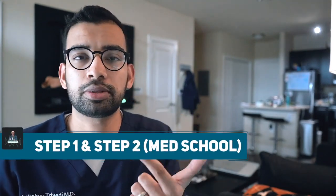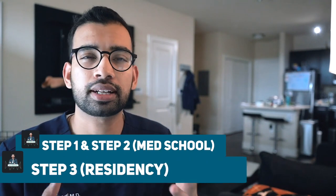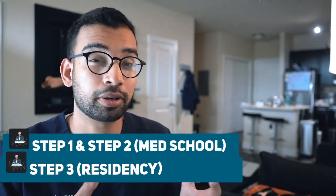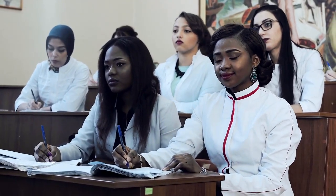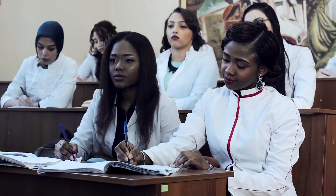Let's quickly break down what Step 3 is. There are multiple steps or exams you'll take for your medical licensing. Step 1 and Step 2 you take during medical school, and then Step 3 you take at some point during residency — usually during your first year or early second year. You have to pass these exams to get your medical license in the United States, and each exam builds on your medical foundation, progressing from nitpicky details to actually managing and taking care of patients.